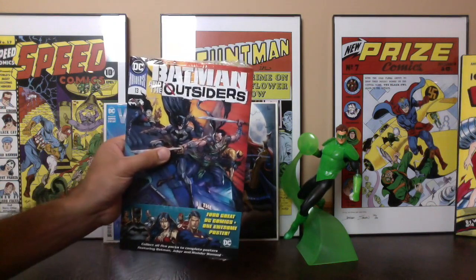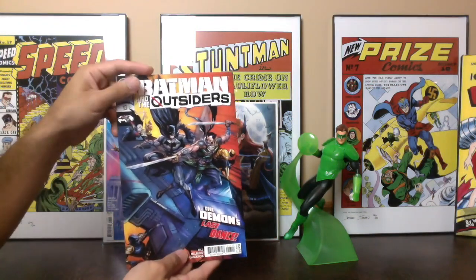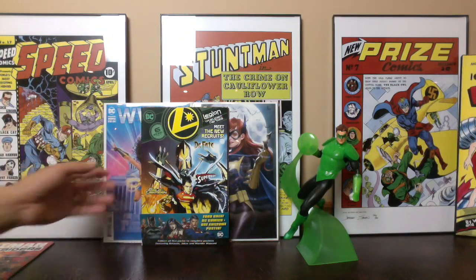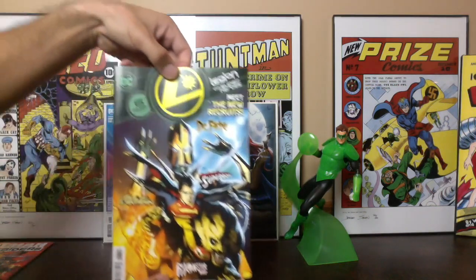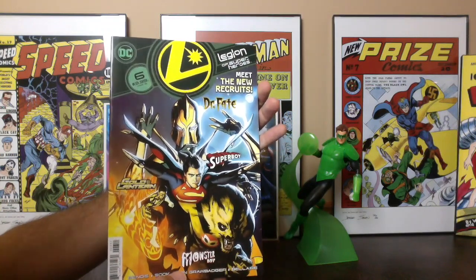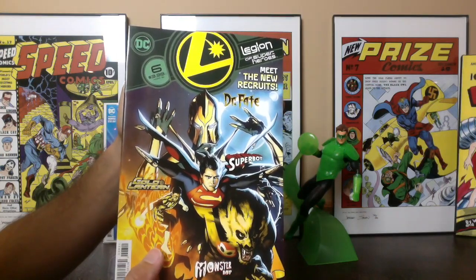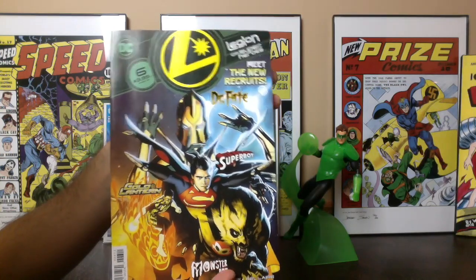Now opening the Batman and the Outsiders number 13 pack. The first book is Batman and the Outsiders 13 — Tyler Kirkham standard cover, cool to have. The book I was really excited about is Legion of Superheroes number 6. I don't think Key Comics Market Watch recognized what this was, but this is the first appearance of Gold Lantern as well as Monster Boy. There was a little hype about both of those characters.